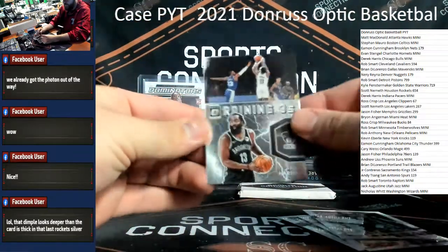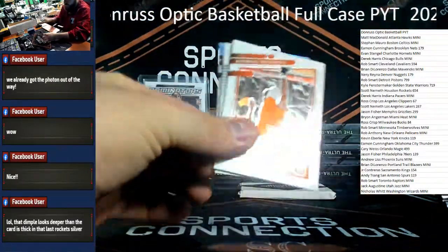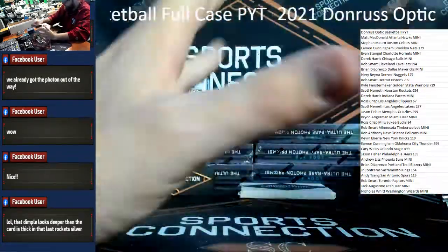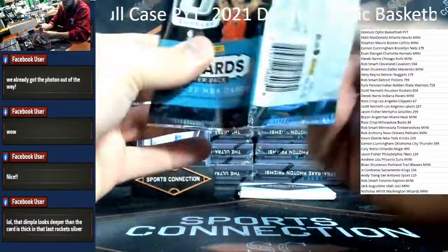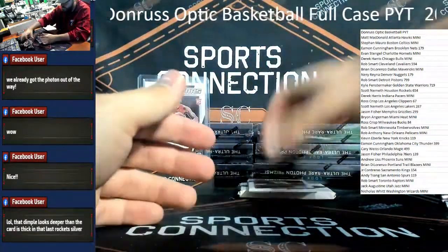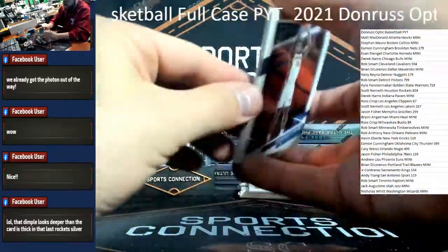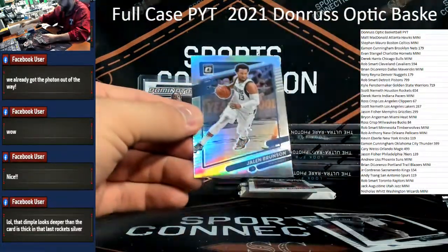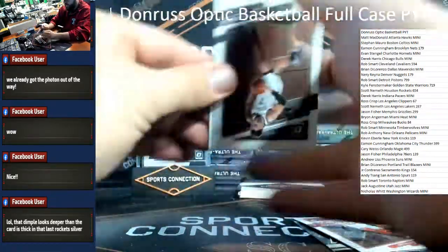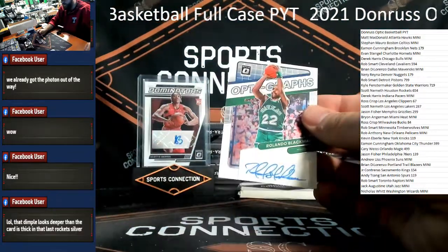Josh Christopher. James Harden insert. Jeremiah Robinson-Earl. Eric Gordon hollow. There is our auto — looks to be an optographs — not a rookie. James Bukni. Jalen Brunson silver. Right into our auto — Dave Lillard on the back — and auto: Rolando Blackman /99, optographs for the Dallas Mavericks. Brian DiLorenzo on the vet love there.